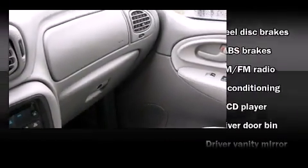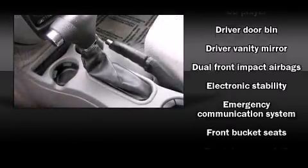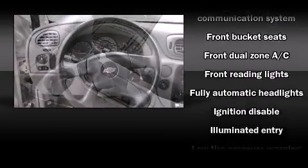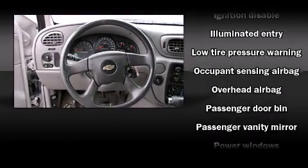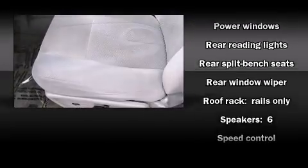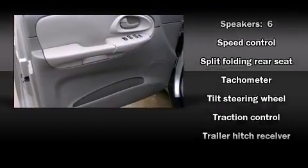Chevrolet ensures the safety and security of its passengers with equipment such as dual front-impact airbags with occupant-sensing airbag, head-curtain airbags, traction control, ignition disabling, OnStar, and four-wheel disc brakes with ABS. Electronic stability control ensures solid grip atop the road surface, no matter how challenging the driving conditions.